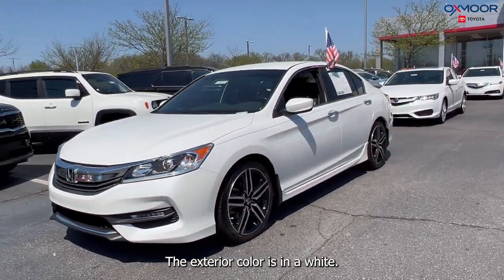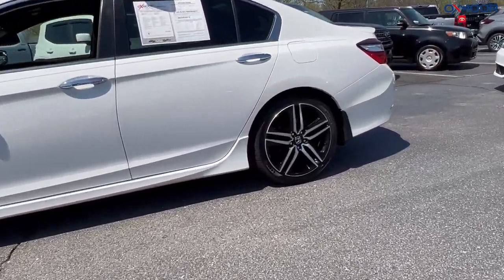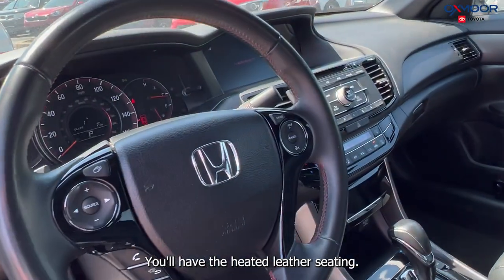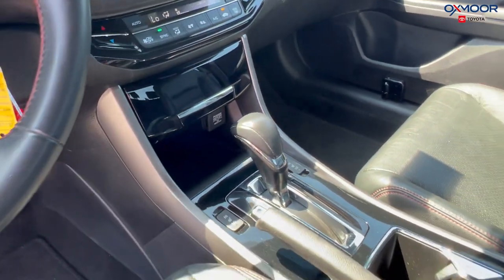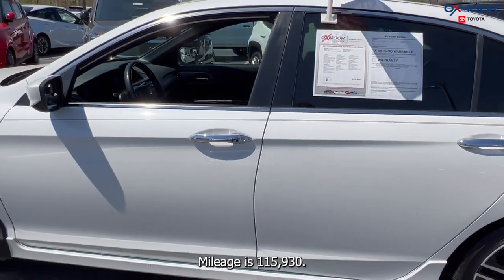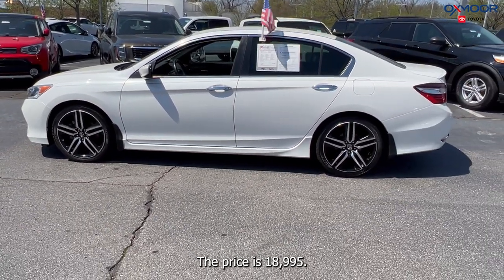Our second vehicle is a 2017 Honda Accord Sport Special Edition. The exterior color is in a white. You have 18-inch alloy wheels, there's a clean Carfax, super clean inside and out. You'll have heated leather seating, Bluetooth, and a backup camera. That interior color is in a black leather. Mileage is 115,930 and the price is $18,995.